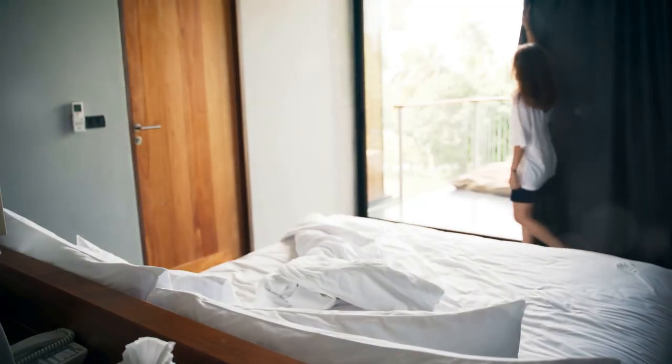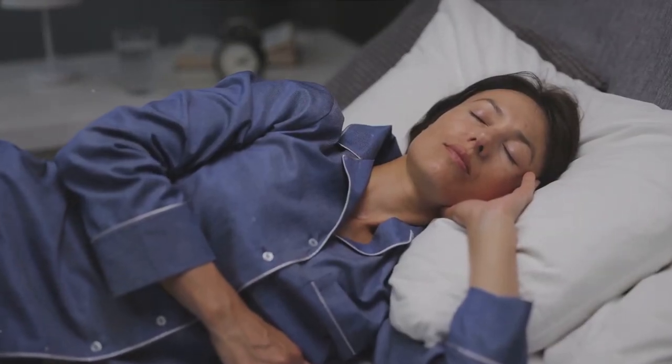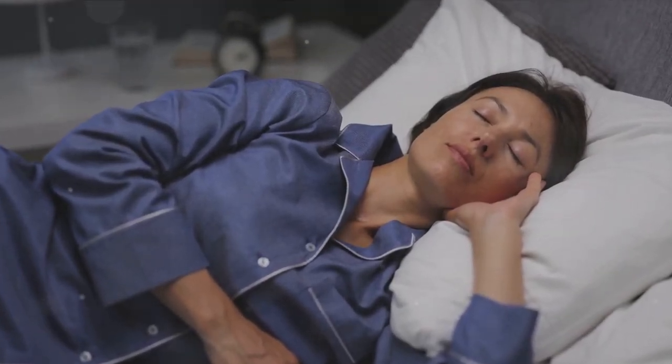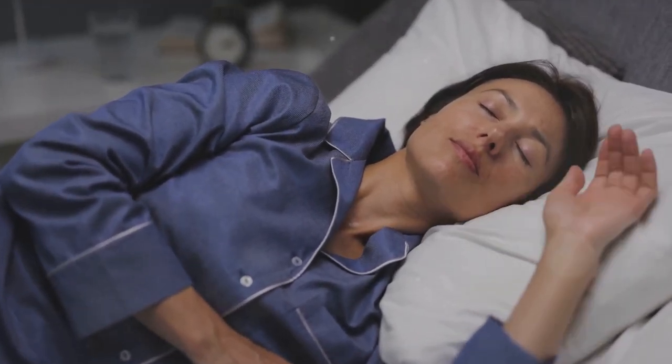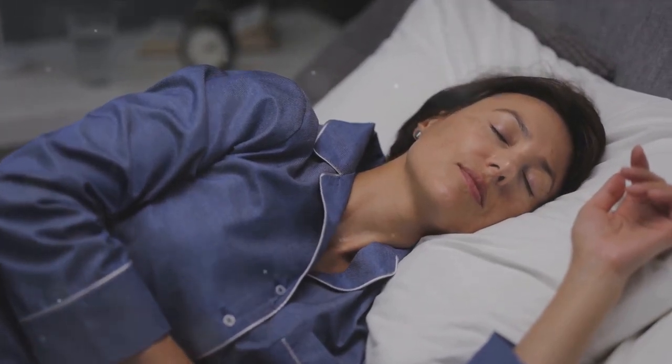Next up, technique number five: create a comfortable sleeping environment. It's easier to drift off to dreamland when your surroundings are conducive to sleep. That means keeping the room dark, maintaining a cool temperature, and perhaps incorporating calming scents like lavender. Remember, the more comfortable you are, the better your chance of a good night's rest.